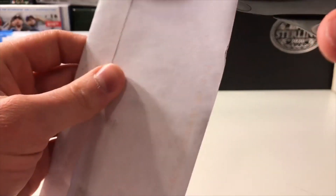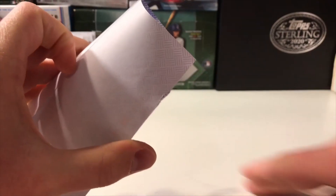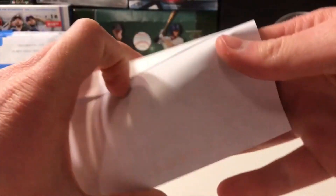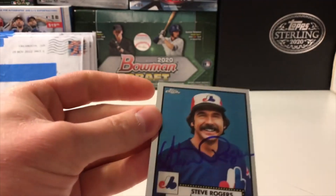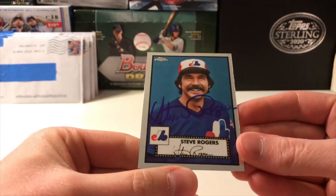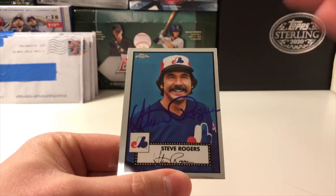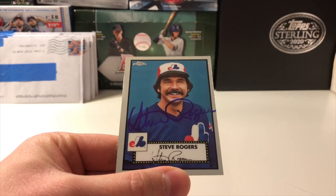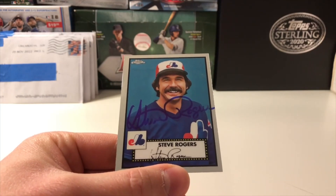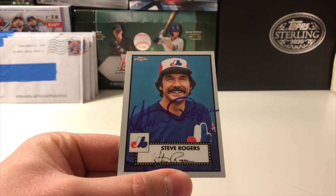There is no hard card in here and I think there's just one card. Let's see what it is. That is super clean. Steve Rogers on the 2021 Topps Chrome Platinum Anniversary 1952 design. Love these cards. Great blue ink on that. Man, that turned out well.